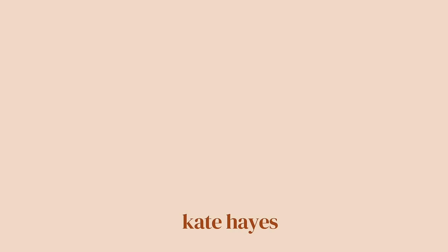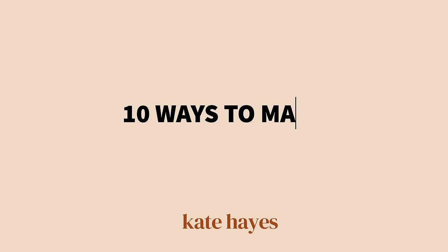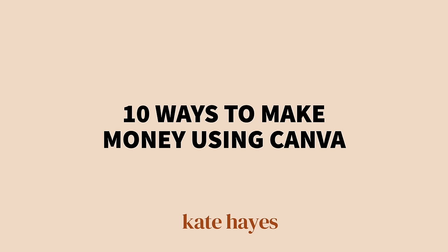If you're someone who's wanting to find a fun and easy way to make money online working from home, then you're in the right place, friend. In today's video, I'm sharing 10 ways that you can earn some extra money using my favorite design tool, Canva.